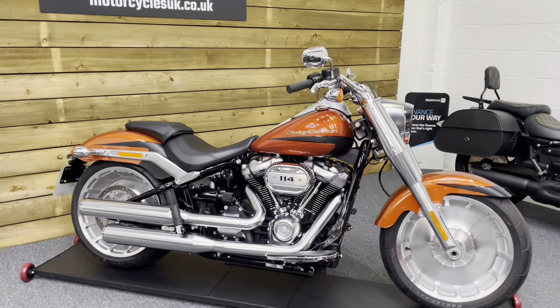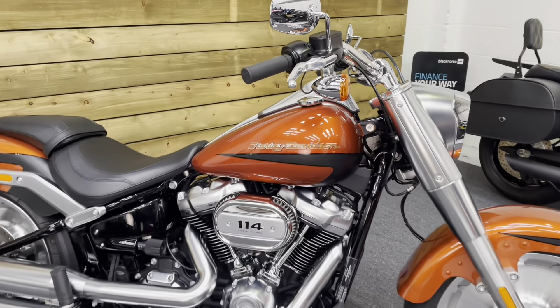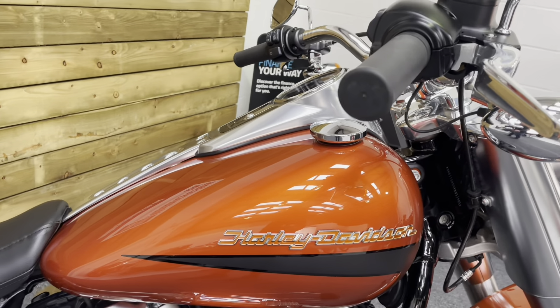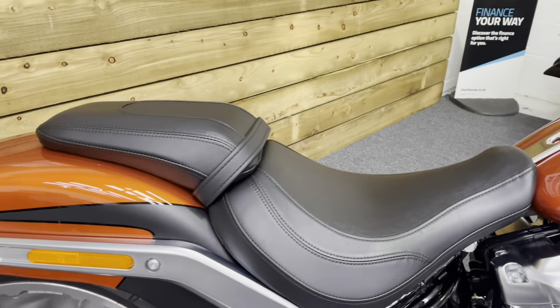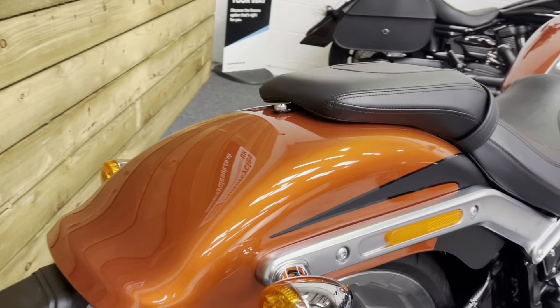This bike is in absolutely pristine condition and it comes in the scorched orange with denim black two-tone paintwork which looks absolutely superb. It's a metallic orange and looks absolutely superb in the sunlight. As you can see the bike is in pristine condition. It's been part of a private collection for its entire life so it's had a very cosseted life indeed.